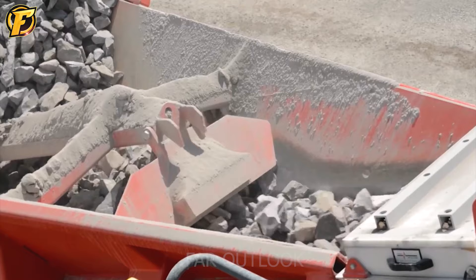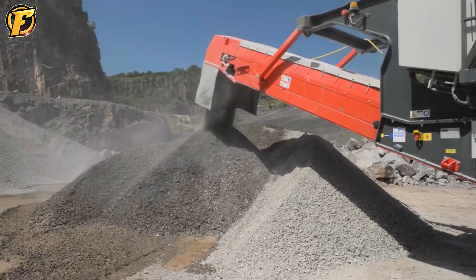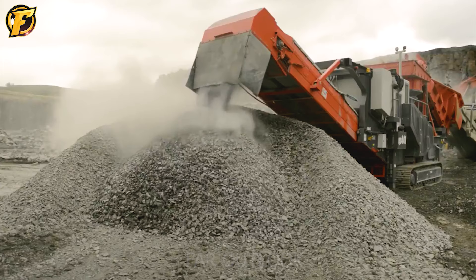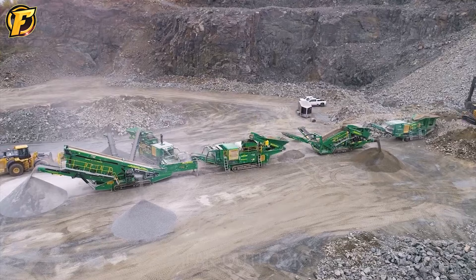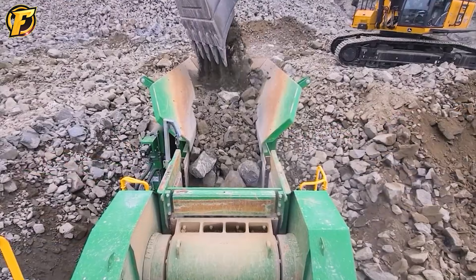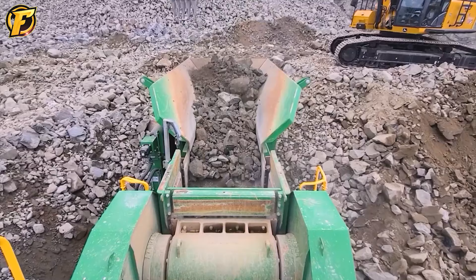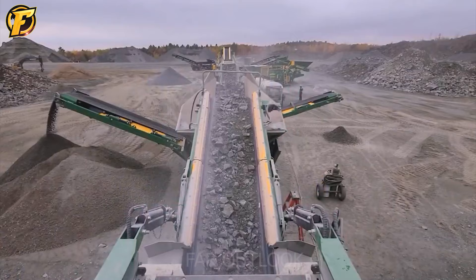You cannot ignore the Sandvik QS441 Mobile Cone Crusher if you are in the business of mining and stone crushing. A unique product from Sandvik, it captivates those working in the crushing and screening industry. The surprise comes from the flexibility and versatility in material handling, from granite to limestone and other mineral materials. With such operating capacity, it can process up to 16 tons of material per hour, which is truly impressive.